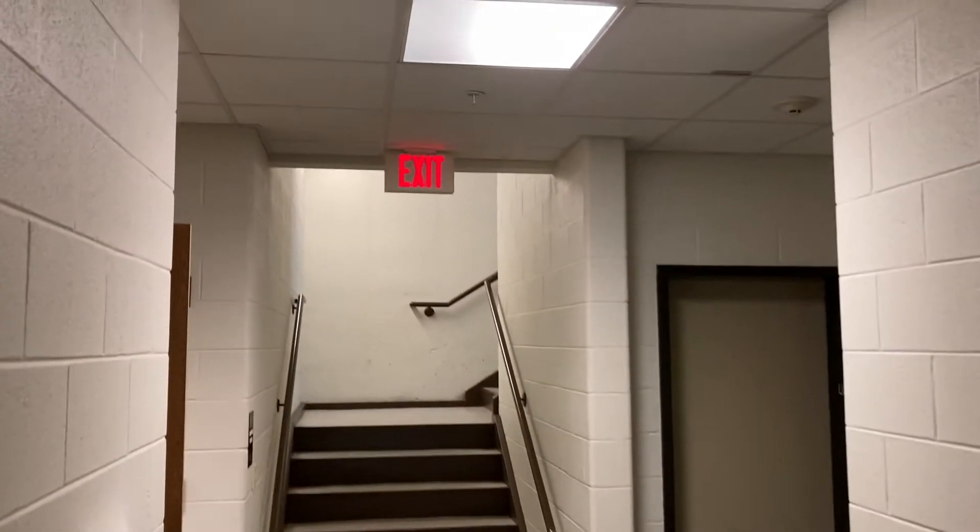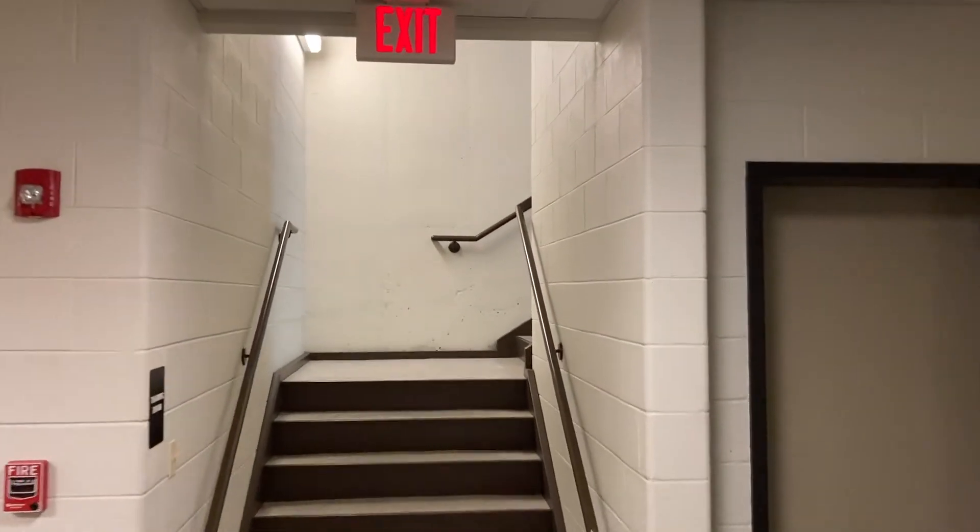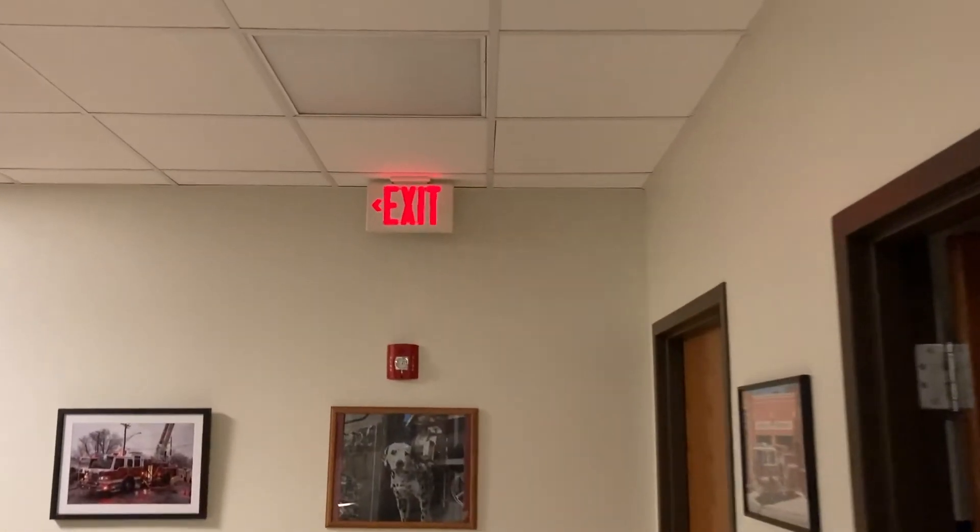When we look at the staircase, it has an exit sign above it. If we go up the staircase, we will exit the building. We'll follow these signs until we are actually outside of the building.